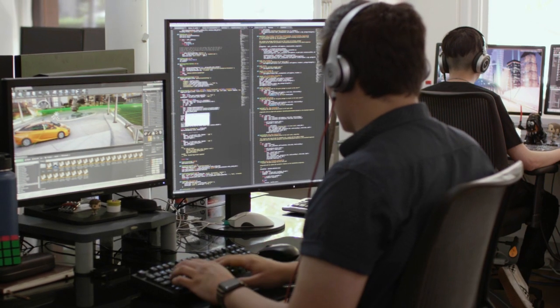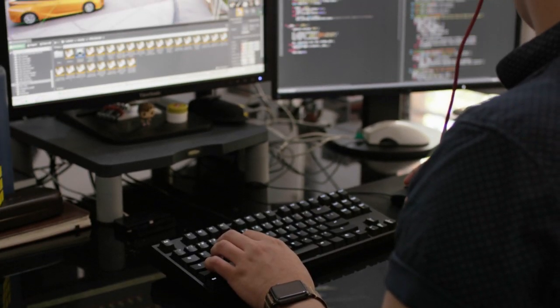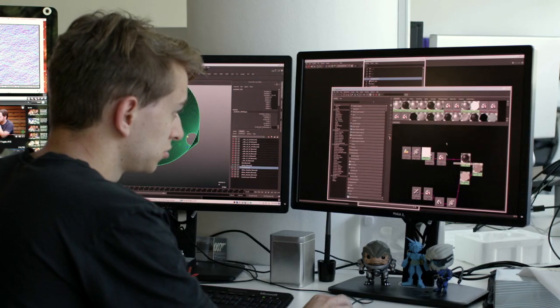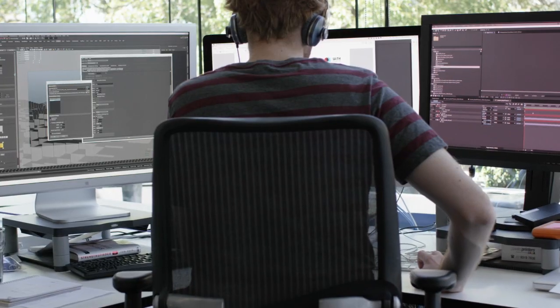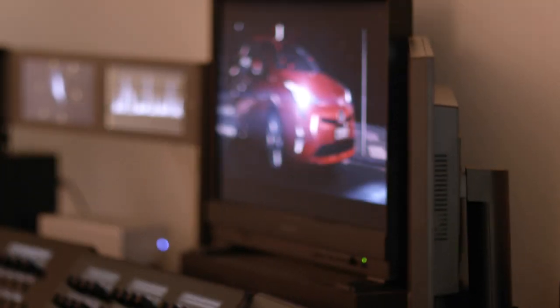Unreal Engine 4 allows us to really customise the engine to achieve what we need out of it. We've been able to customise our tooling around it to integrate it with our existing pipeline. It's got great tools for our artists to use. Bringing newcomers, even juniors, onto the project has been a breeze — they've been able to open the editor and get cracking, producing top-notch work really, really quickly.